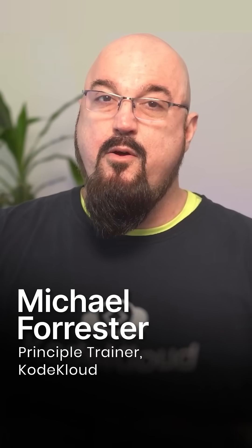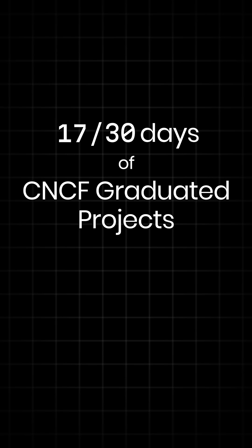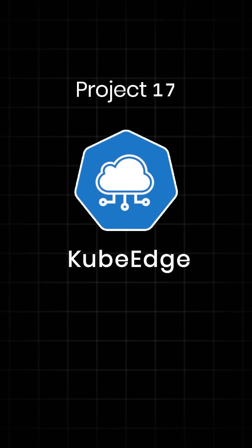Hey cloud natives, Michael here from CodeCloud, continuing our 30 days of CNCF graduated projects with project number 17, KubeEdge.